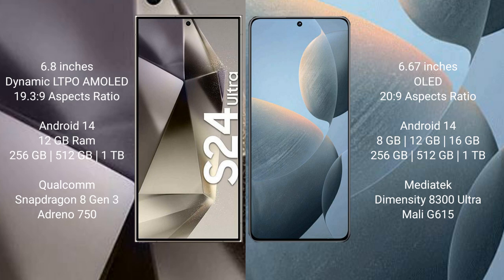The Samsung Galaxy S24 Ultra runs on the Android 14 operating system. The Redmi K70 also runs on the Android 14 operating system.